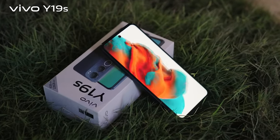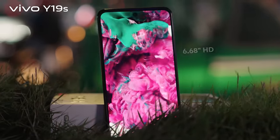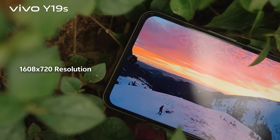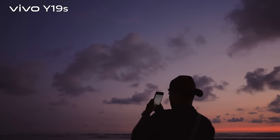Let's talk about the display — it's big and it's bright. With a large 6.6-inch HD+ 90Hz Dodge Display and a resolution of 1608 x 720, you're getting a clear and sharper visual experience, whether you're swiping through social media or dominating in your favorite game.